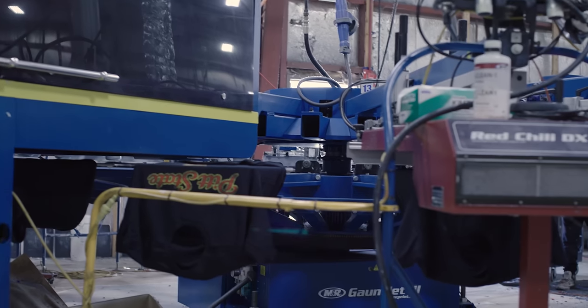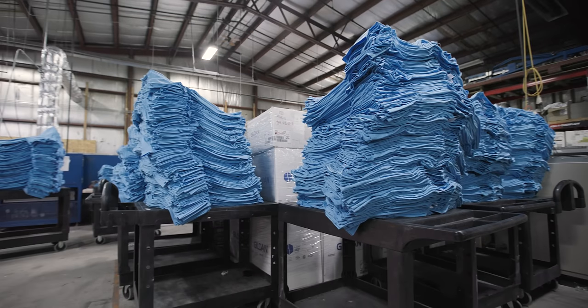It's also more economical when you get into larger runs. Direct-to-garment is great for runs under 150 pieces; digital squeegee is great for runs over 150 pieces. We do a lot of embroidery too, and typically that's on nicer items like polo shirts, jackets, and caps.